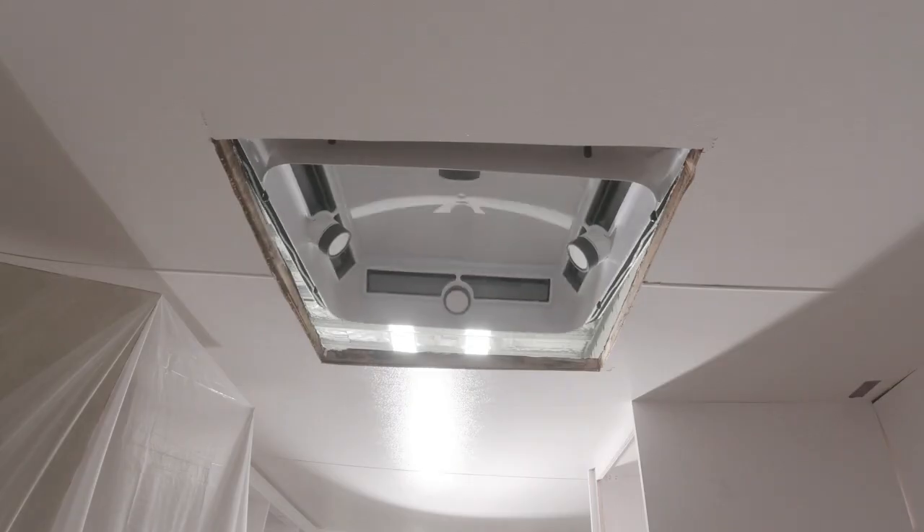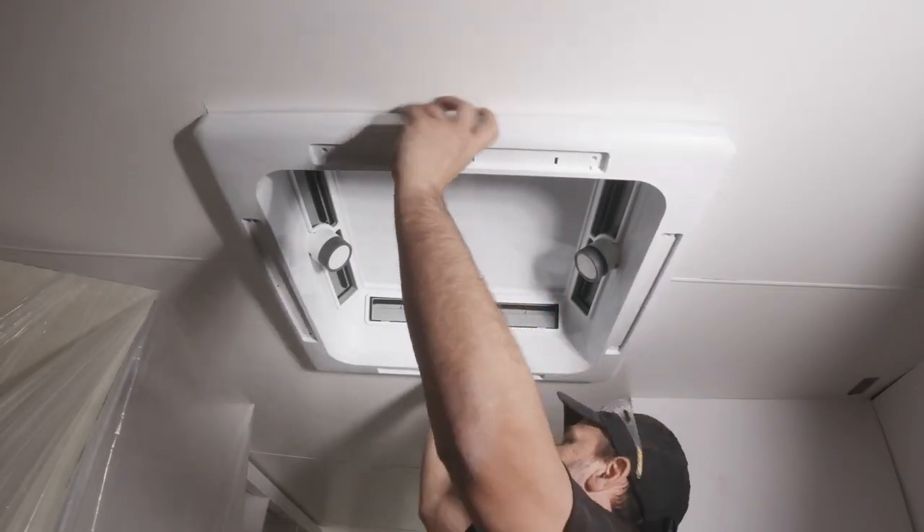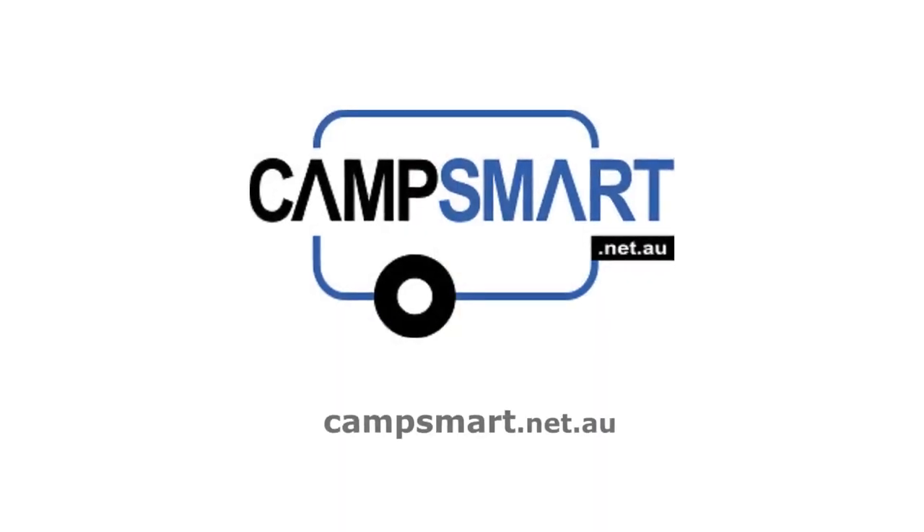With helpful staff who love to caravan, you know you can get the perfect accessories for your van at Camp Smart. Visit campsmart.net.au